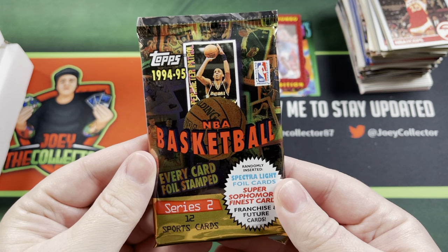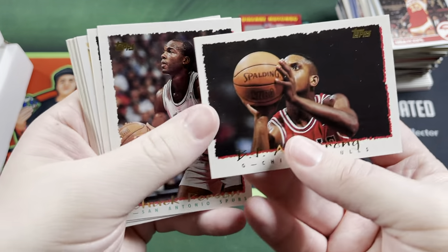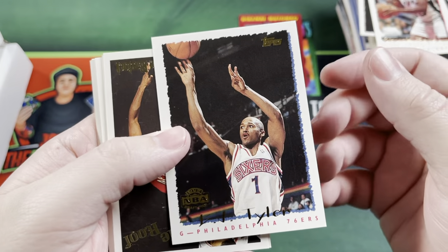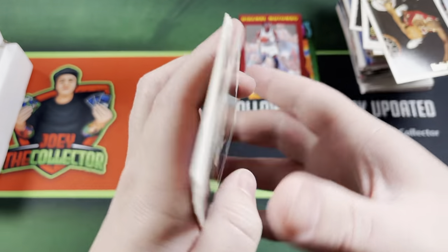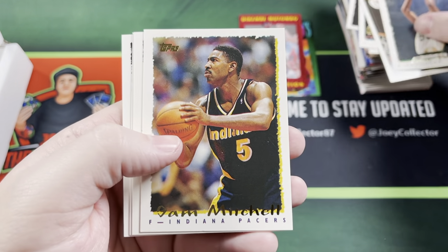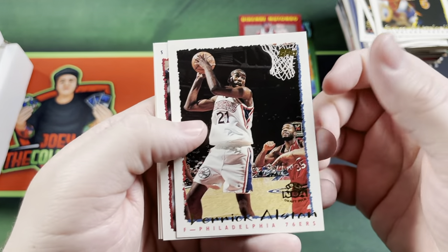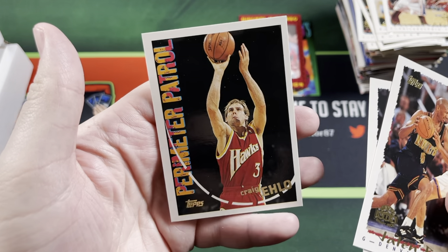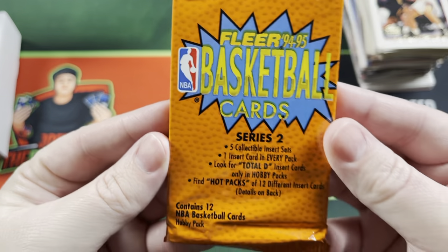Got some 94-95 Topps Basketball Series 2. BJ Armstrong, Chuck Person, Byron Scott, from the Roof Mookie Blaylock, Sam Mitchell, John Stockton, Jalen Rose, Dominique Wilkins, Kenny Gattison. Not too great there — got a couple packs left.